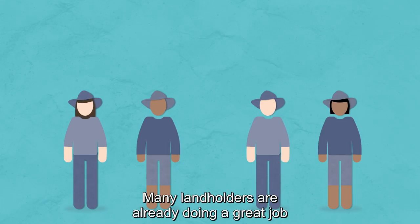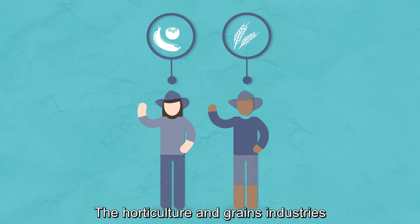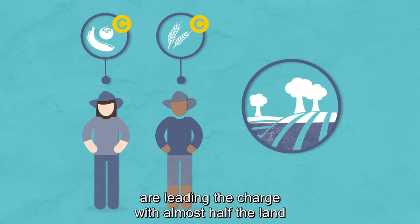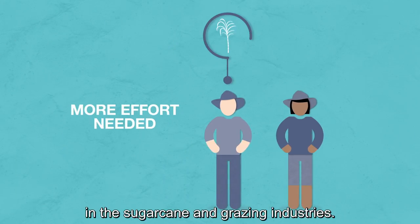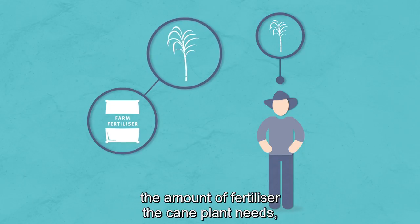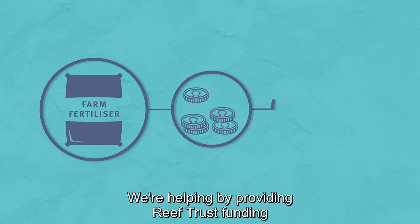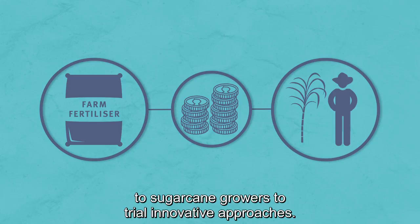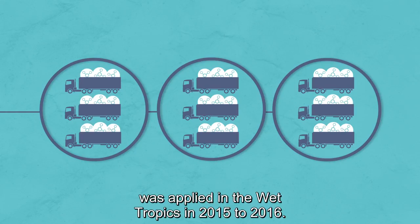Many landholders are already doing a great job to protect the reef. The horticulture and grains industries are leading the charge, with almost half the land already under best practice. Some more work is needed in the sugar cane and grazing industries. Cane farmers only need to apply the amount of fertiliser the cane plant needs, and we're giving them the tools to do this. We're helping by providing Reef Trust funding to sugar cane growers to trial innovative approaches. Early results show 86 tonnes less of nitrogen was applied in the wet tropics in 2015-16.